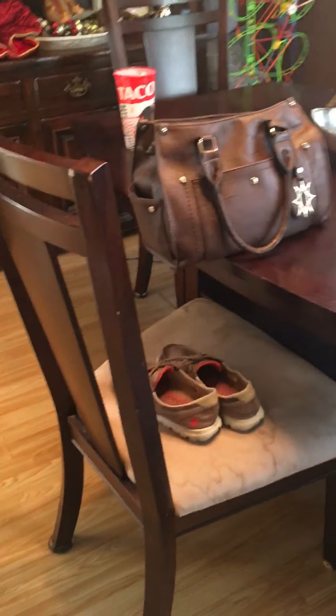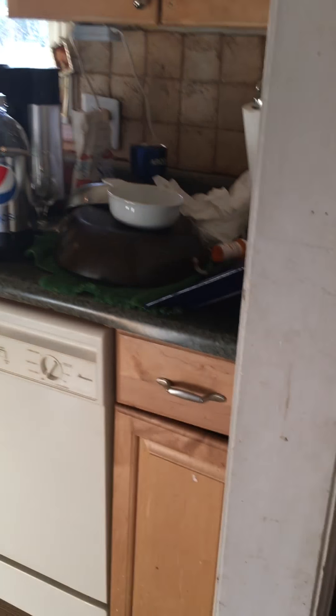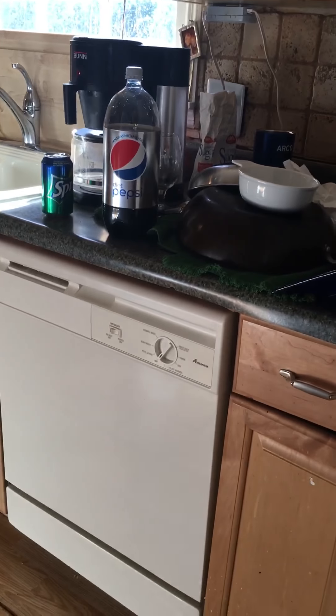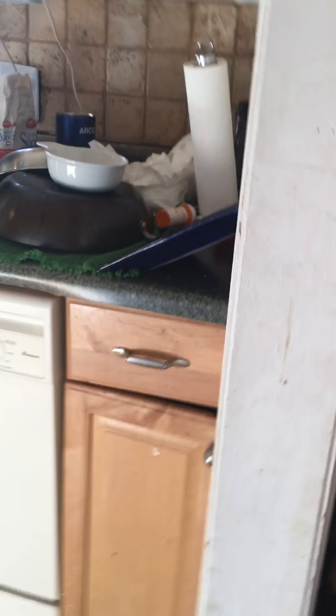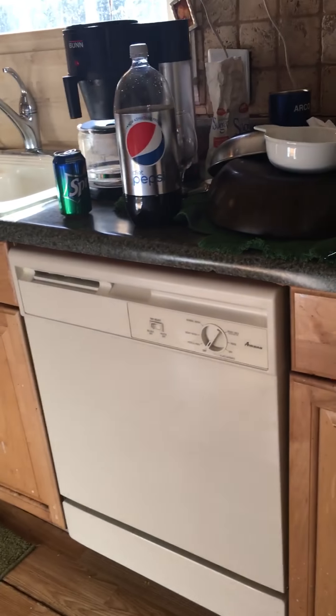Next, I have no idea what that is, but I guess it's just like a table to put all your stuff. Anyways, we have the kitchen — it's a little bit crowded. You can see all those dishes because our dishwasher broke down, so we got a new one. We have the window, the oven, and just another table full of plants.